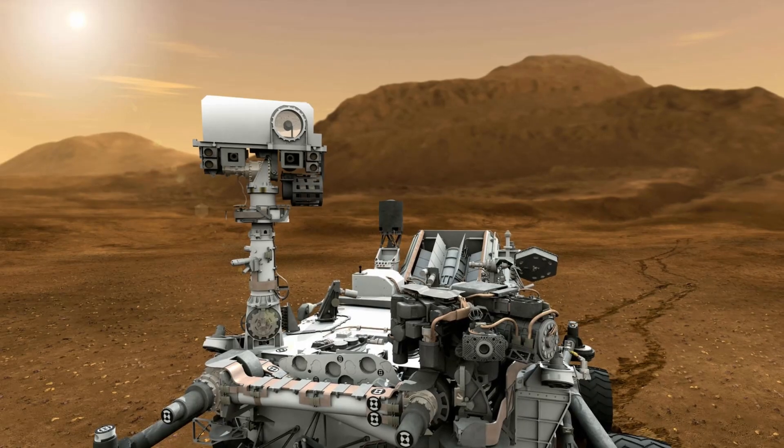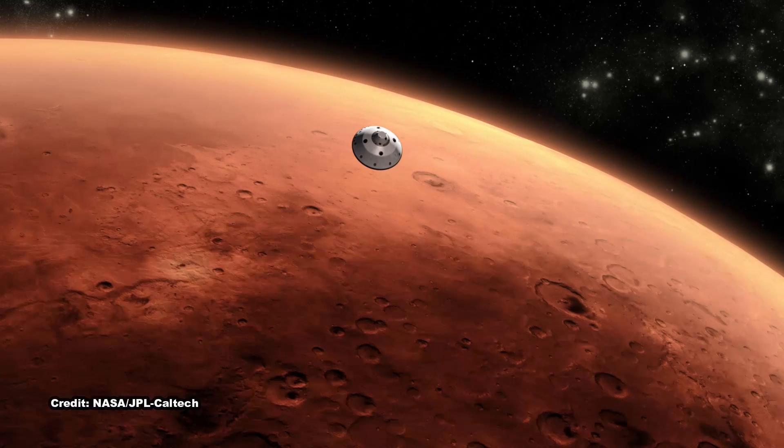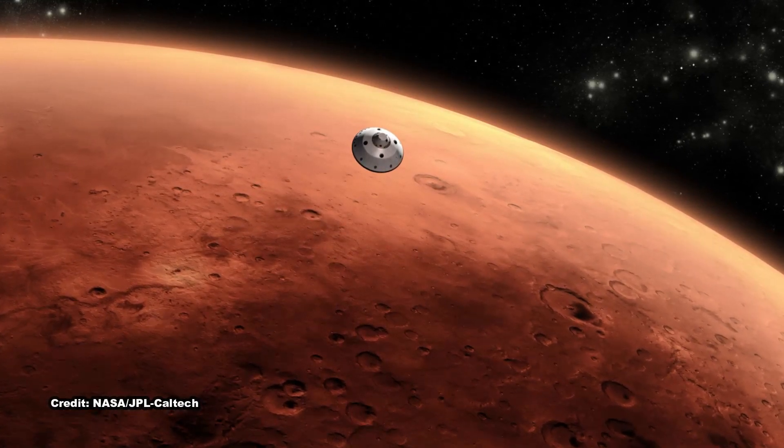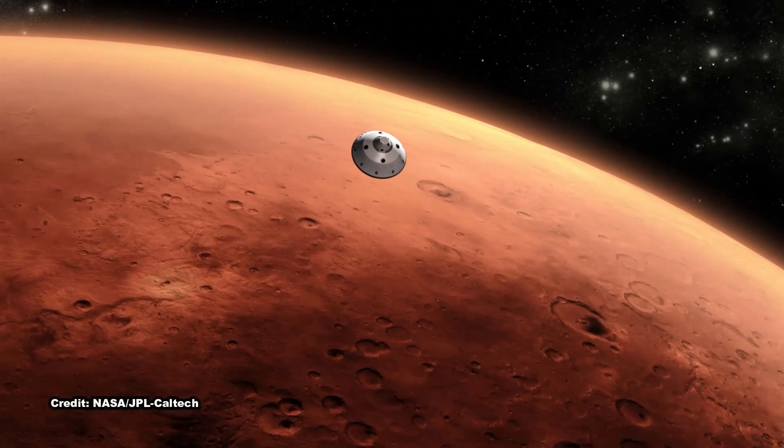As we climb Mount Sharp, we see an overall trend from a wet landscape to a drier one, said Curiosity Project scientist Ashwin Vasavada of NASA's Jet Propulsion Laboratory in Pasadena, California. JPL leads the Mars Science Laboratory mission that Curiosity is a part of. But that trend didn't necessarily occur in a linear fashion. More likely, it was messy, including drier periods like what we're seeing at Sutton Island, followed by wetter periods like what we're seeing in the clay-bearing unit that Curiosity is exploring today.